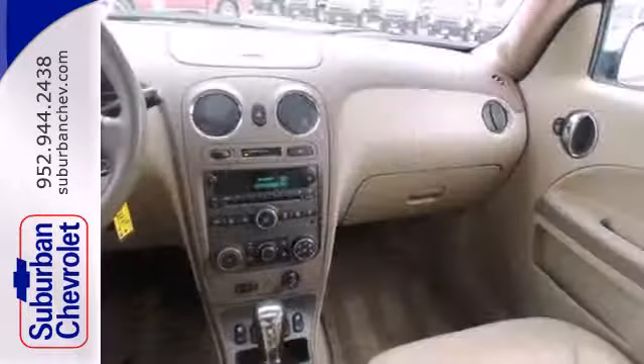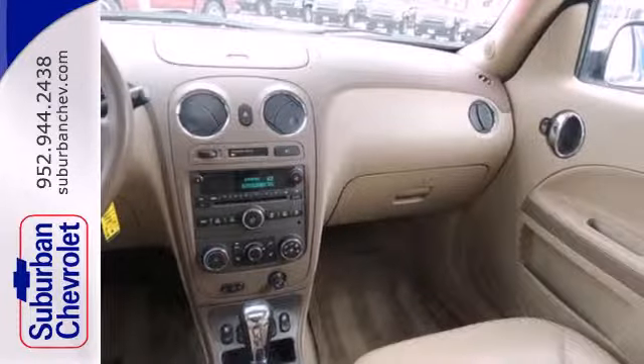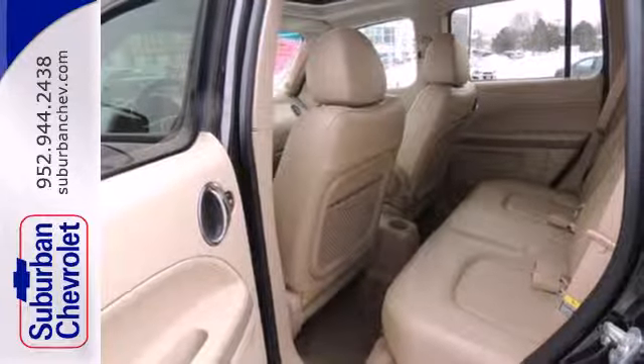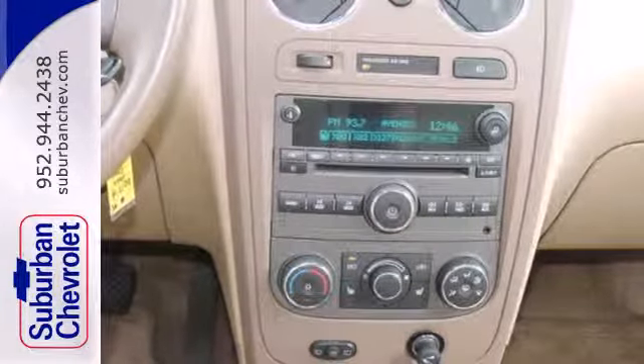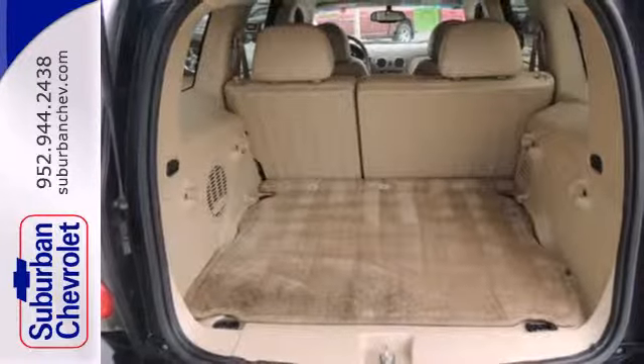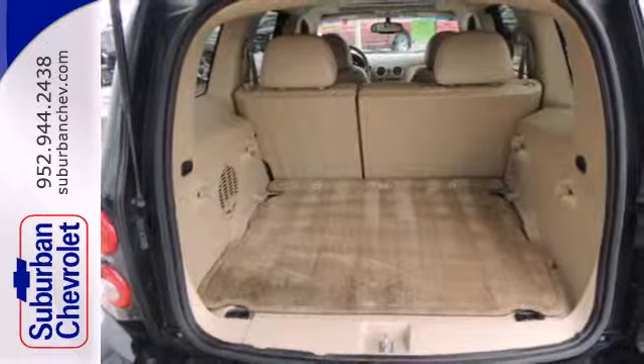Mechanical systems include a fuel-stingy four-cylinder engine that returns an EPA-estimated 30 miles per gallon highway, front-wheel drive, and rack and pinion steering with great fuel efficiency, agile handling, and artful retro styling. This spacious wagon is an excellent value.